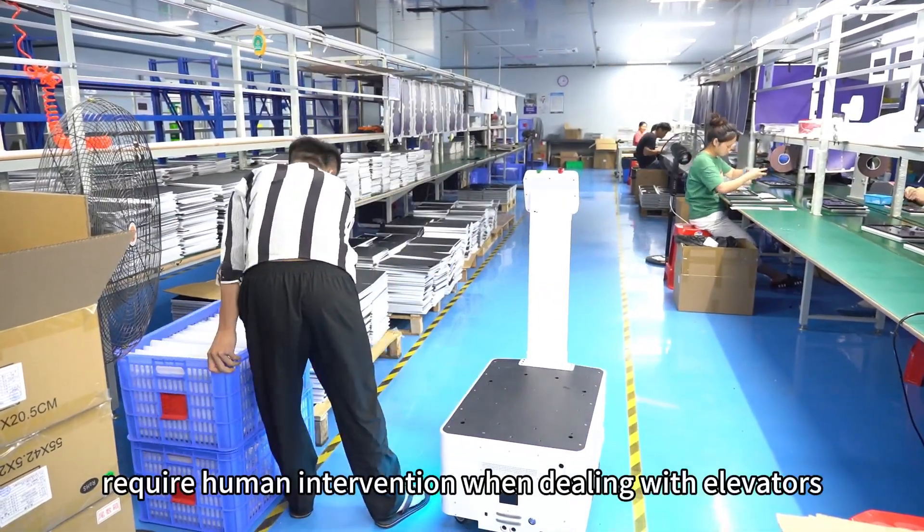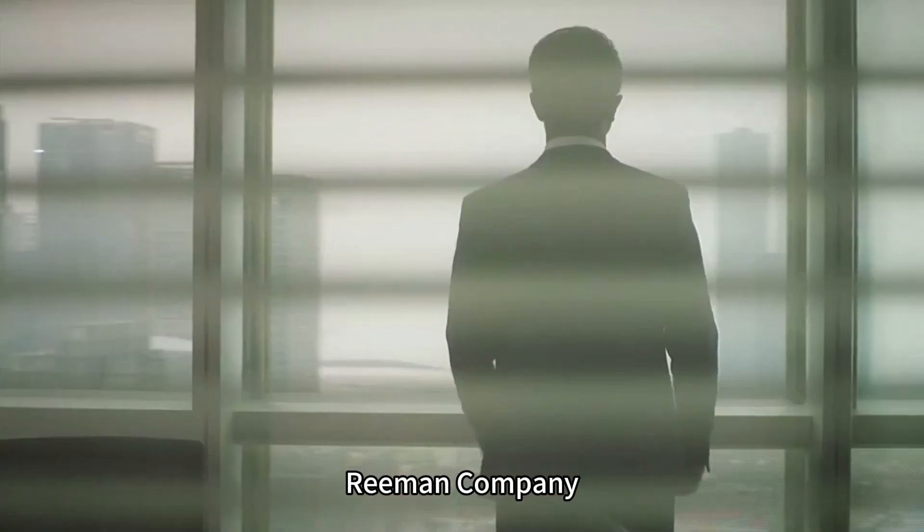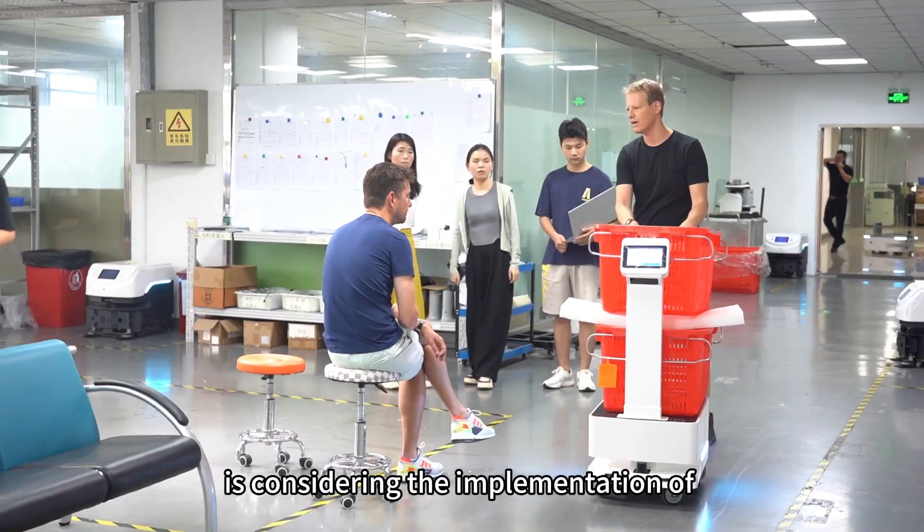However, many of these robots still require human intervention when dealing with elevators, which can be a hassle. To address this issue, Reim and Company is considering the implementation of an elevator control system.